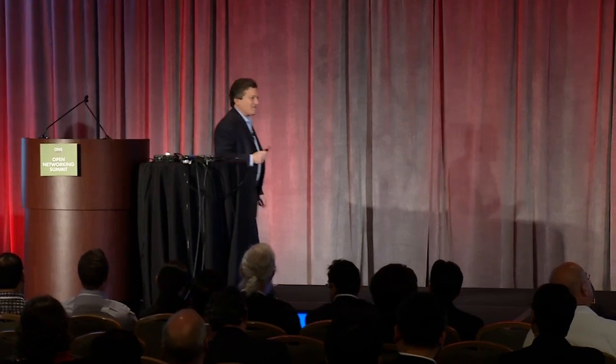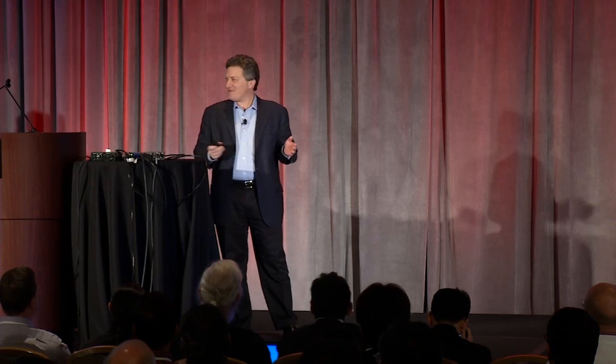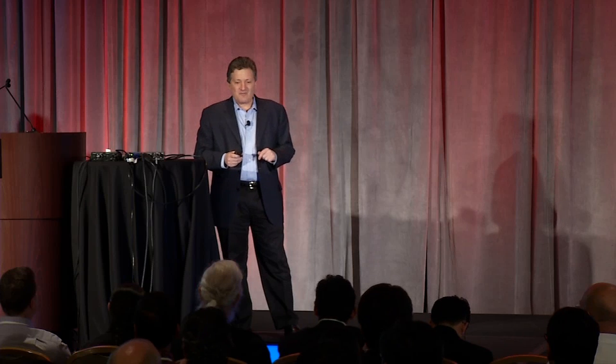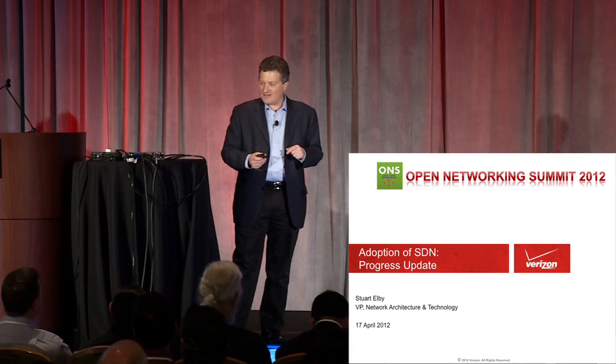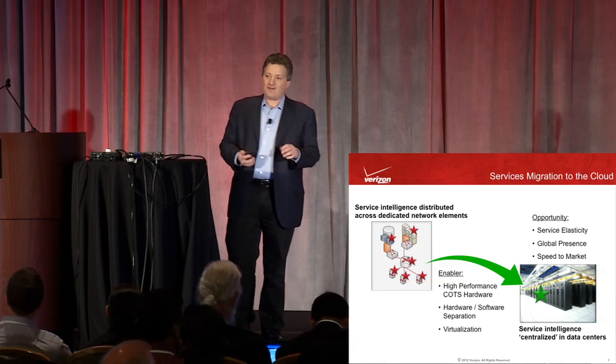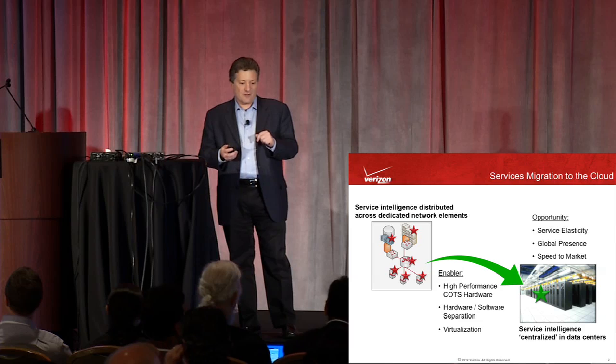Well, my how you've grown since I was here in October — this is huge. If you were here in October, it was a room maybe a third this size. I talked a little bit about what Verizon was thinking about with software-defined networks and OpenFlow. I want to use this time to talk more about the status of where we are, what we're doing, and some ideas that are just launching now.